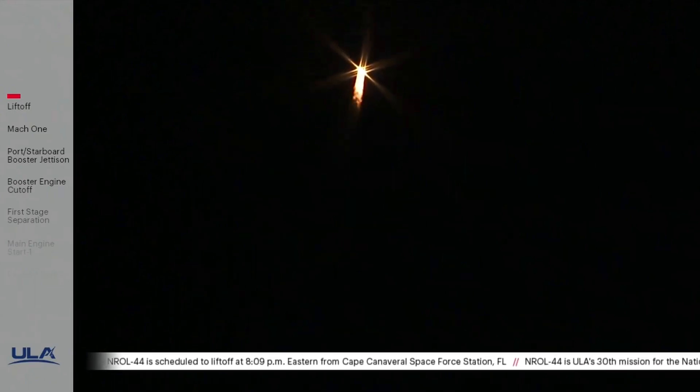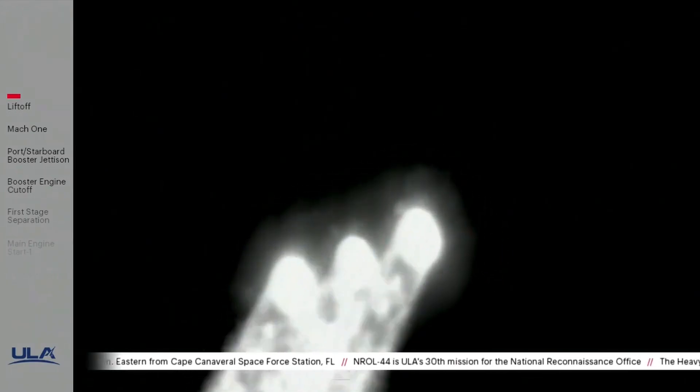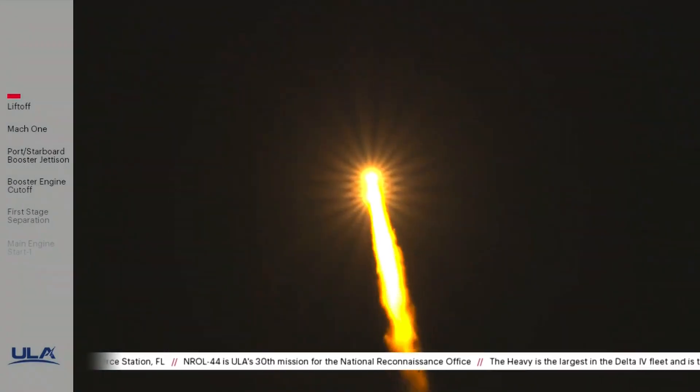Now passing one minute into flight. Delta IV is now 4.3 miles in altitude, 5.8 miles downrange distance, traveling at 1,200 miles per hour.